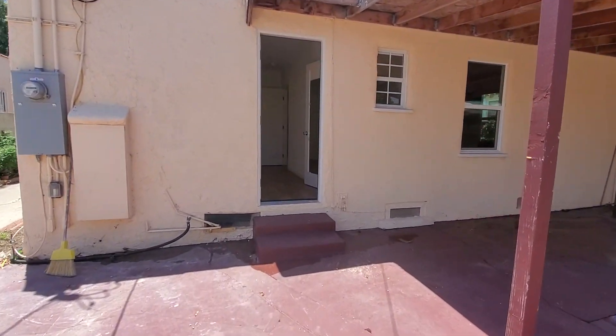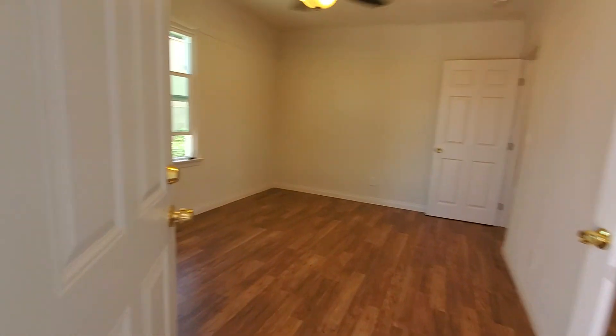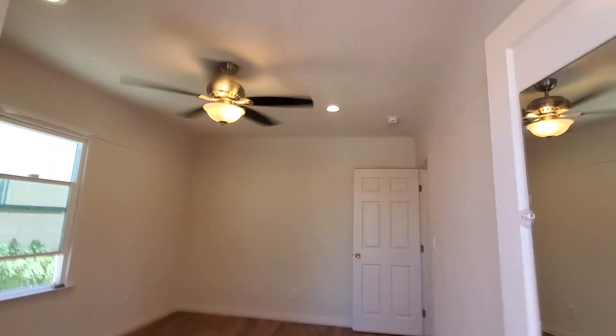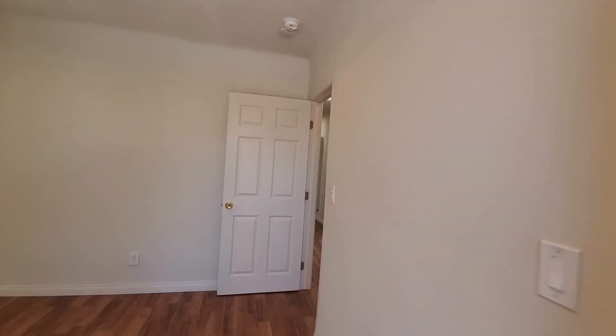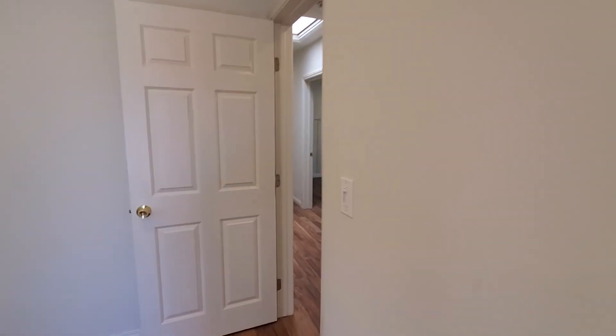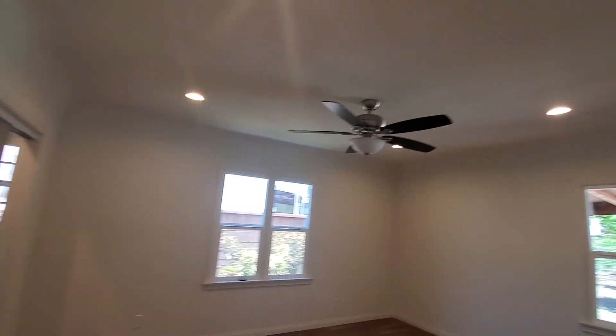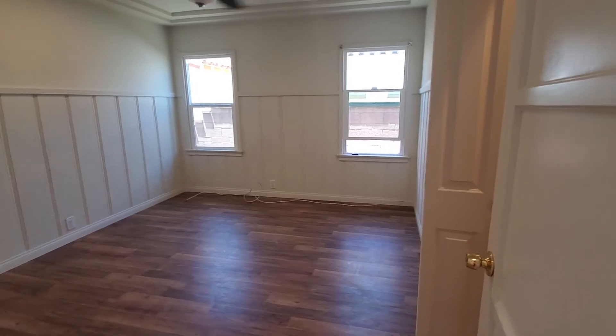We're going to walk through one more time. This is the third bedroom with a very large walk-in closet right here. Then the hallway leads to the second bedroom and then the first bedroom.